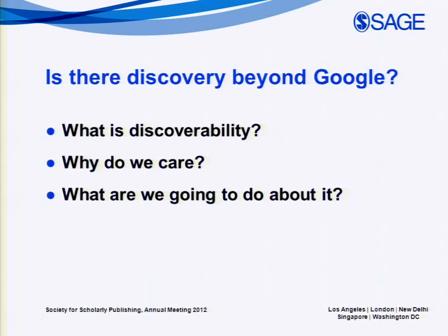Forgive me if this sounds a little basic, but we're going to start from the beginning. We're going to talk about what it means to optimize discovery in today's world of online research, why we should care, why is it such a big deal, and what are some basic things that we can do in reaction.